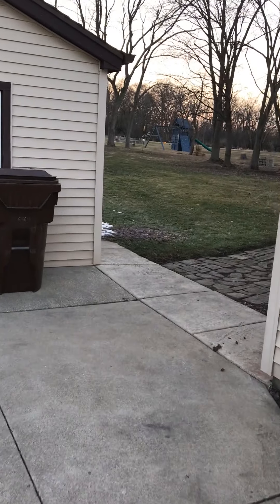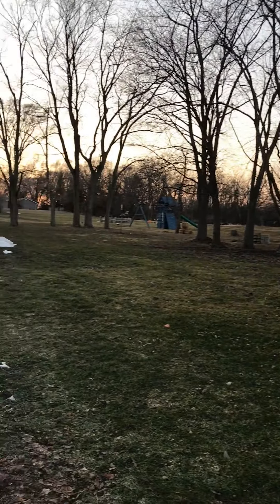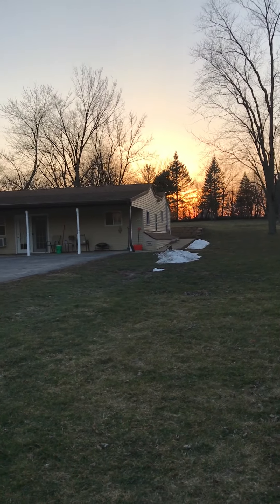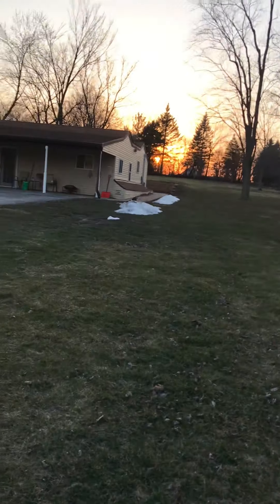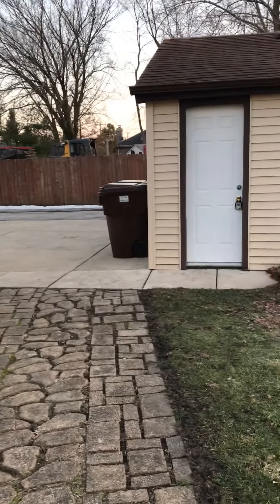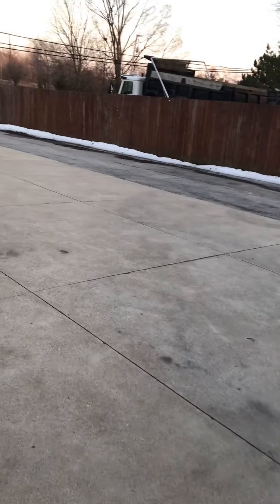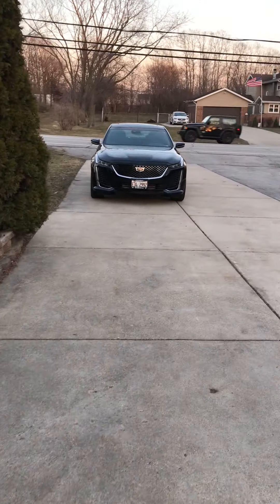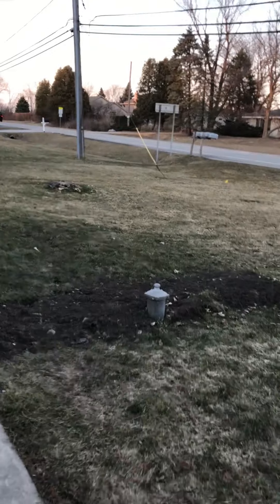It's on one acre, so you've got your back deck, your upper deck, and the property actually goes clear back to those big blue spruce trees. You share the lawn service and snow removal with the other two tenants in the back. The owner has a lawn care and snow removal service and they split the cost three ways, and also the garbage.